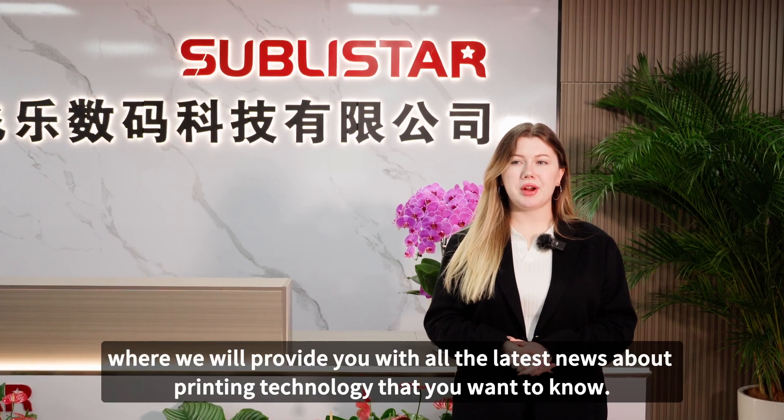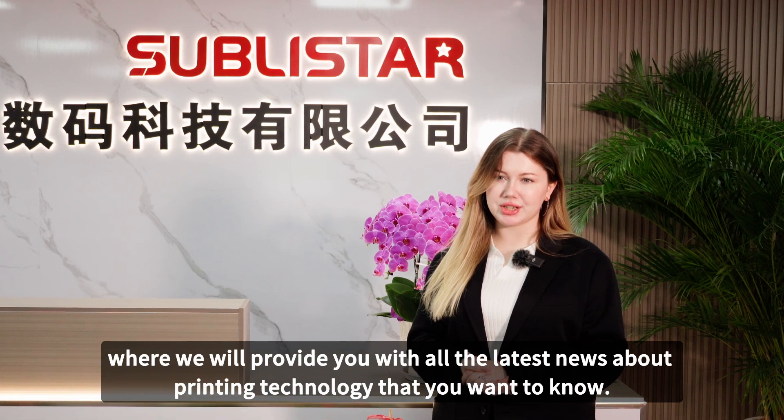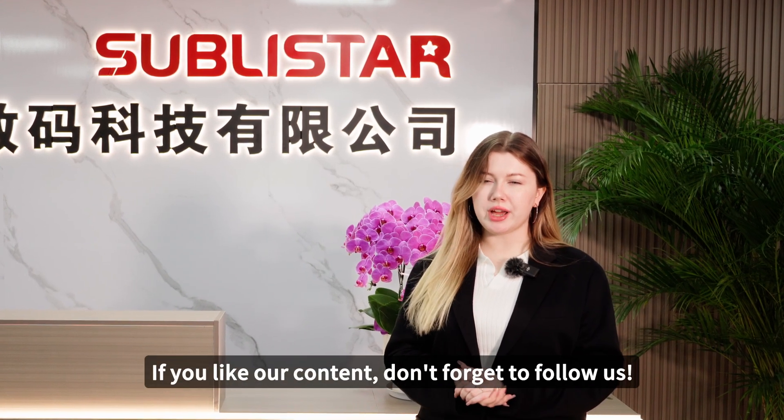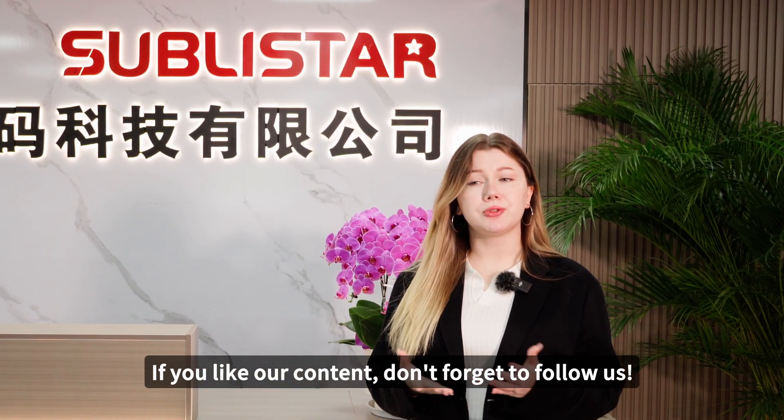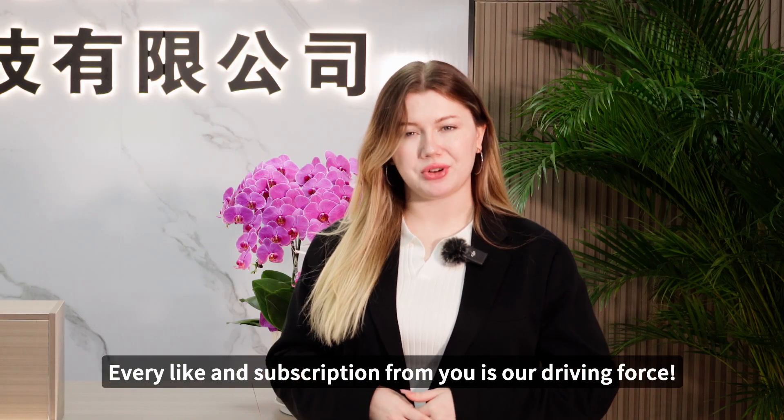Welcome to our channel, where we will provide you with all the latest news about printing technology that you want to know. If you like our content, don't forget to follow us. Every like and subscription from you is our driving force.